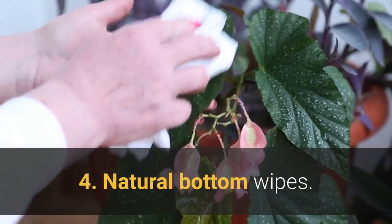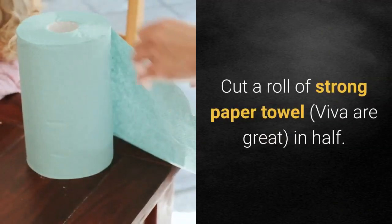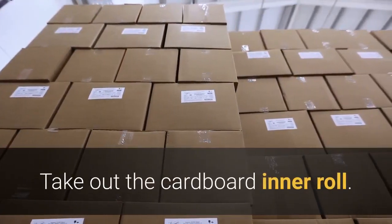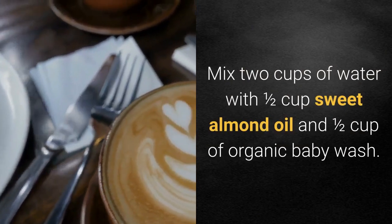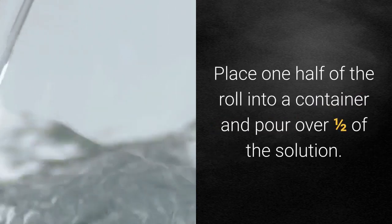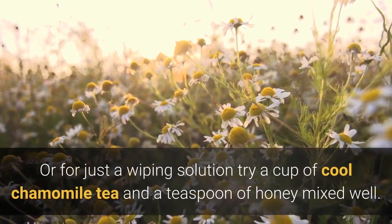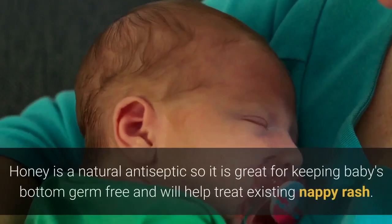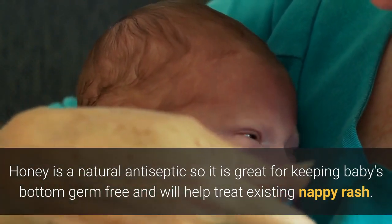4. Natural bottom wipes. Homemade bottom wipes can be made easily. Cut a roll of strong paper towel — Viva are great — in half. Take out the cardboard inner roll. Mix 2 cups of water with half a cup of sweet almond oil and half a cup of organic baby wash. Place half of the roll into a container and pour over half of the solution. Store in container. Or for just a wiping solution, try a cup of cool chamomile tea and a teaspoon of honey mixed well. Honey is a natural antiseptic so it is great for keeping baby's bottom germ free and will help treat existing nappy rash.